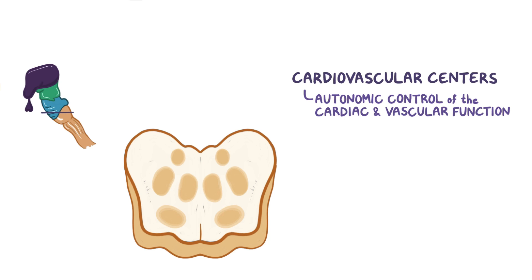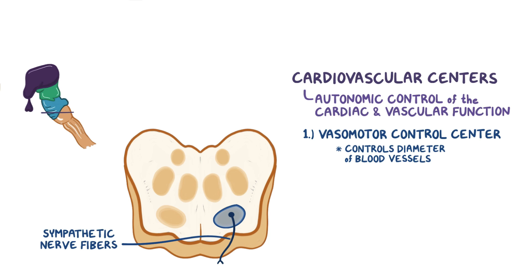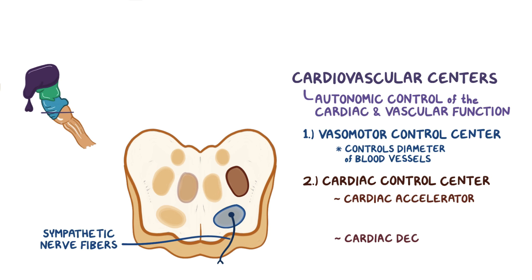There are two main cardiovascular centers. The first is the vasomotor control center, which controls the diameter of the blood vessels using sympathetic nerve fibers to cause vasoconstriction. The second is the cardiac control center, which is further divided into the cardiac accelerator and the cardiac decelerator centers.